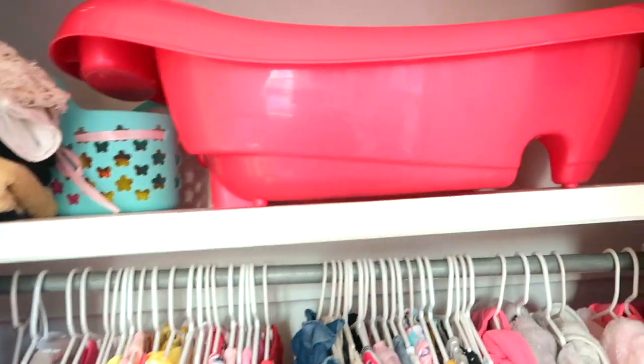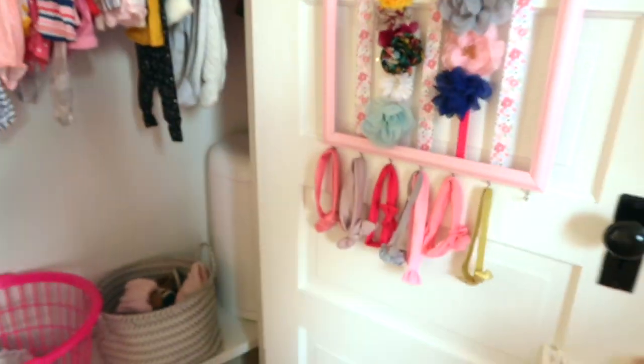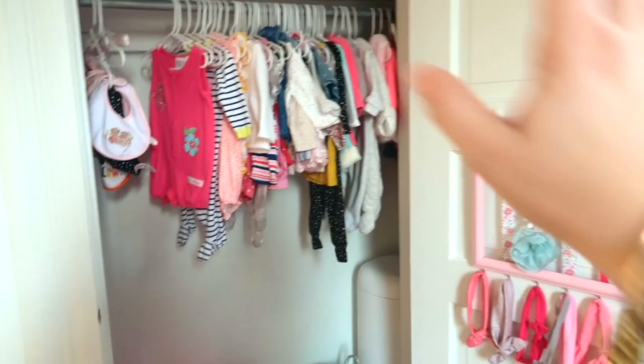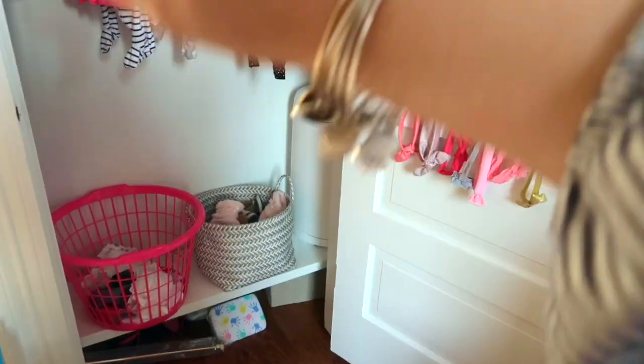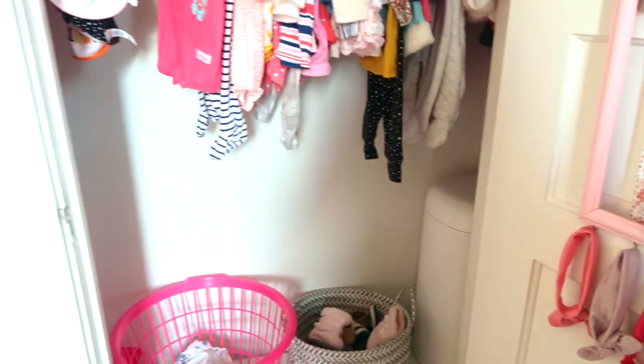Up here is where we usually keep all her bath stuff. This is what her closet looks like right now. It just doesn't look very appealing, and I usually leave her closet door open so you can see it hanging up. So I kind of want this to look nice too — I feel like it opens up the room a little more even though this is just white. I like the look of it open.